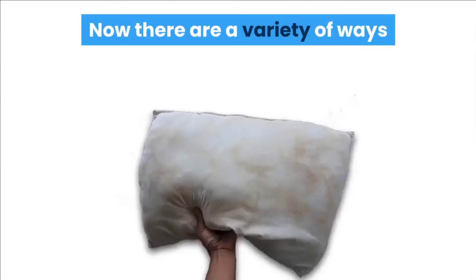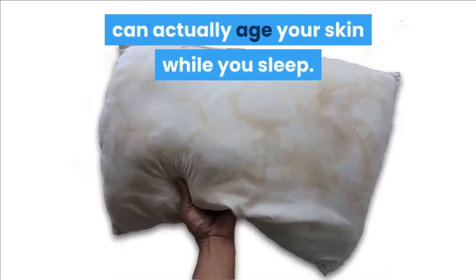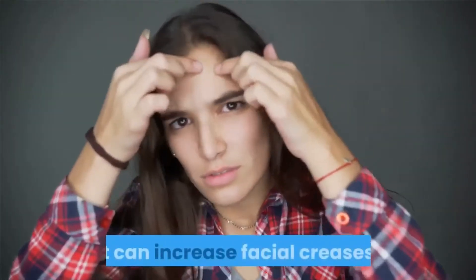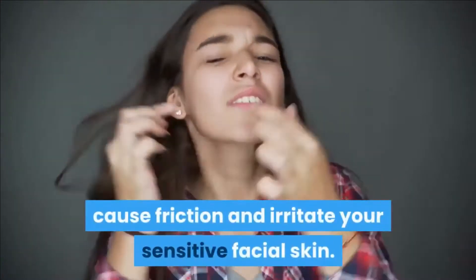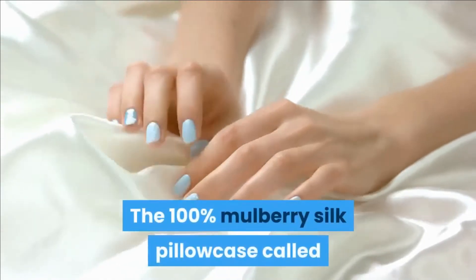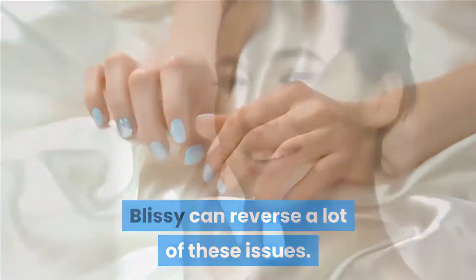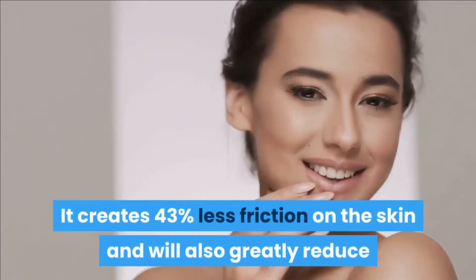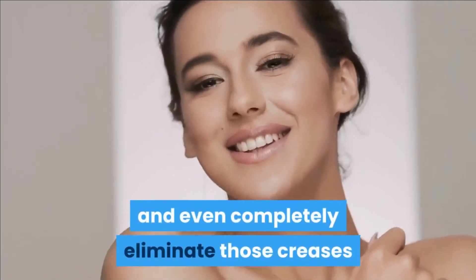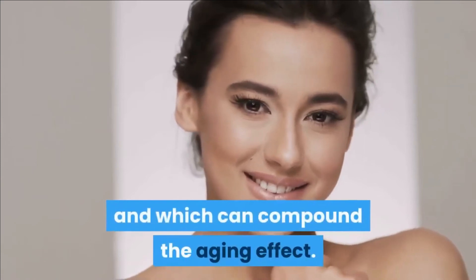Anti-aging. There are a variety of ways that your regular pillowcase can actually age your skin while you sleep. It can pull moisture from your skin, increase facial creases, cause friction and irritate your sensitive facial skin. The 100% mulberry silk pillowcase called Blissey can reverse a lot of these issues. It creates 43% less friction on the skin and will greatly reduce or even completely eliminate those creases that are so common while you sleep and which can compound the aging effect.